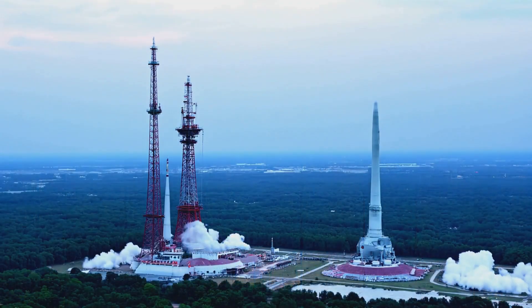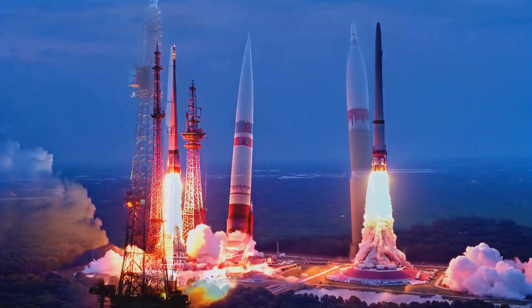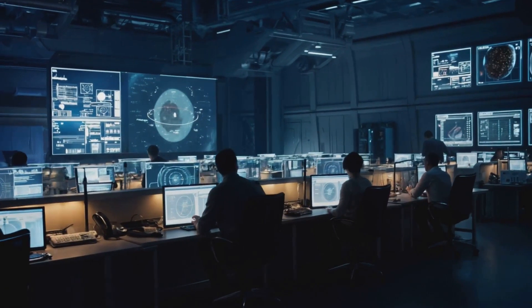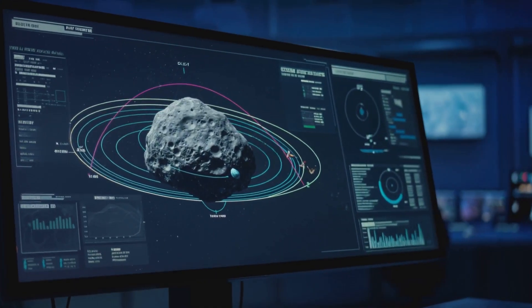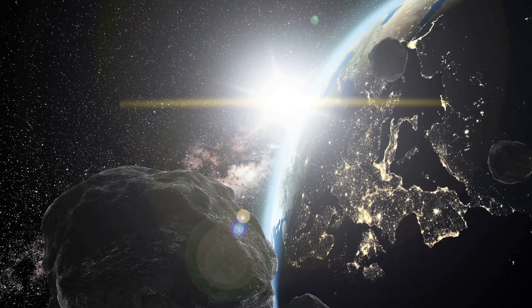Ultimately, the story of 2024 YR4 is a testament to both the fragility and the resilience of life on Earth. By investing in research, maintaining robust observation networks, and fostering international cooperation on deflection missions, we transform existential threats into manageable challenges. Thanks for watching, and until next time, take care.